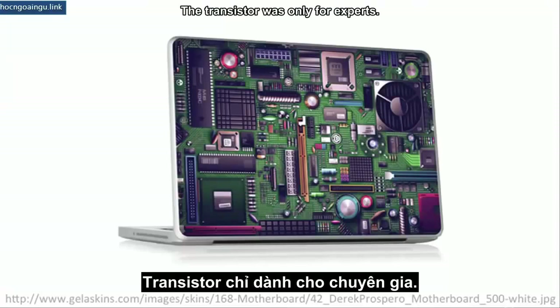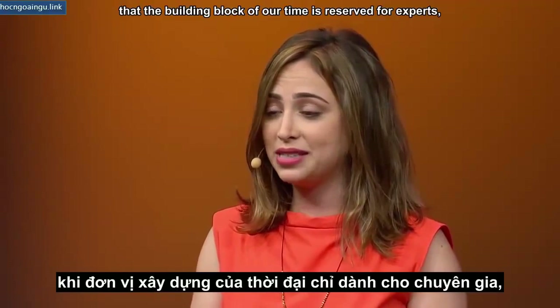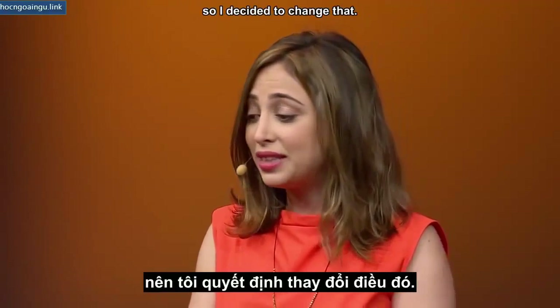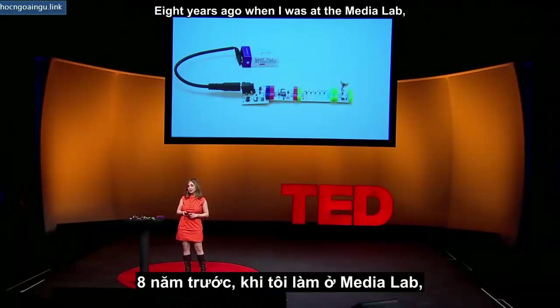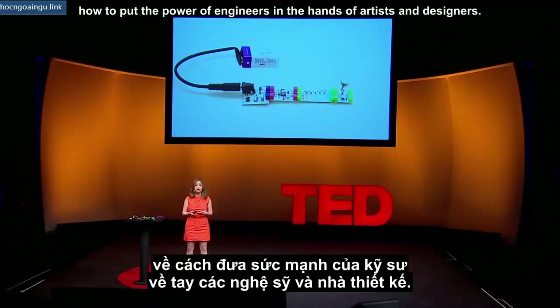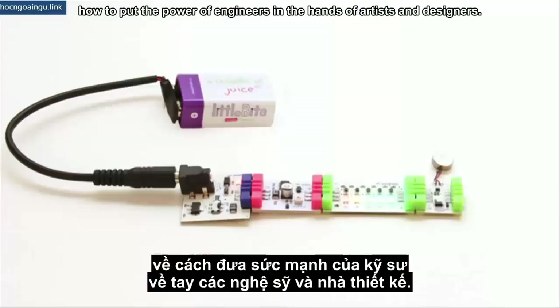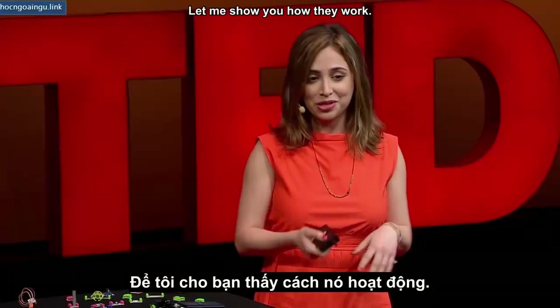The transistor was only for experts. I personally don't accept that the building block of our time is reserved for experts, so I decided to change that. Eight years ago, when I was at the Media Lab, I started exploring how to put the power of engineers in the hands of artists and designers. A few years ago, I started developing Little Bits. Let me show you how they work.